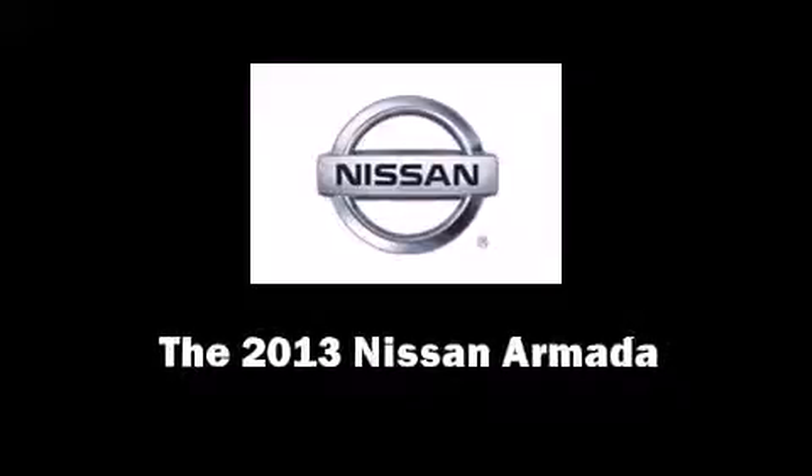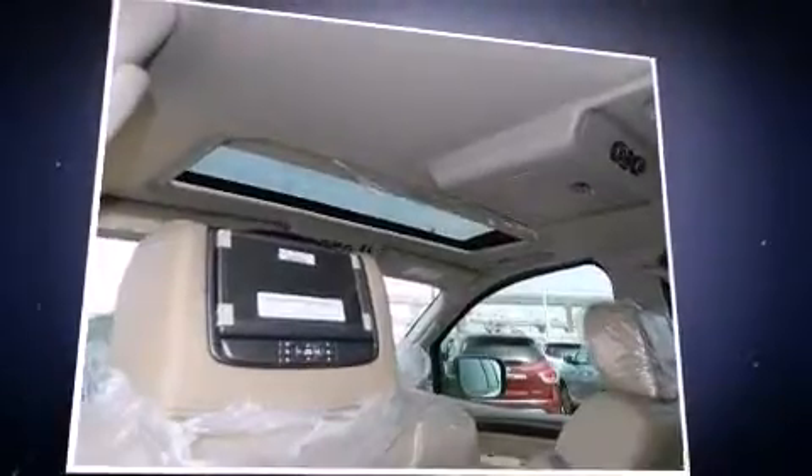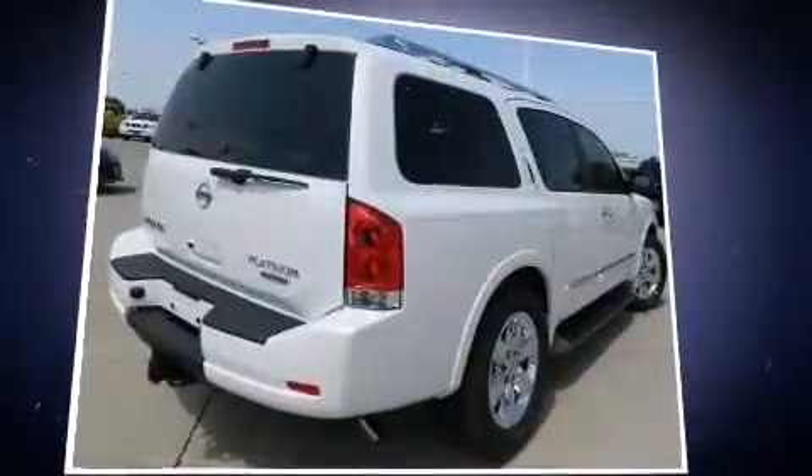Outstanding design defines the 2013 Nissan Armada. Under the hood, you'll find an eight-cylinder engine with more than 300 horsepower, providing a smooth and predictable driving experience.